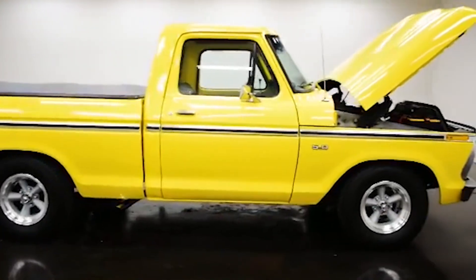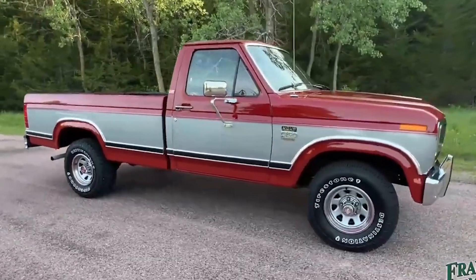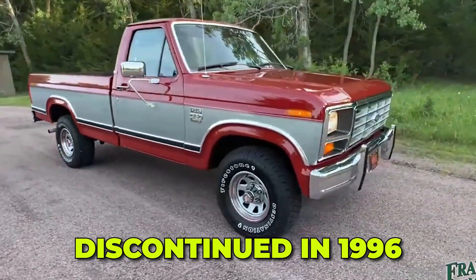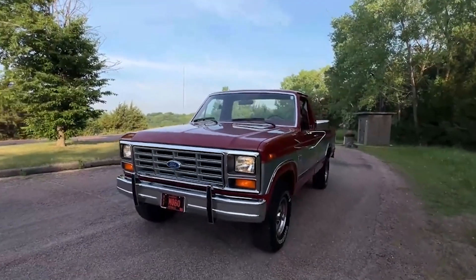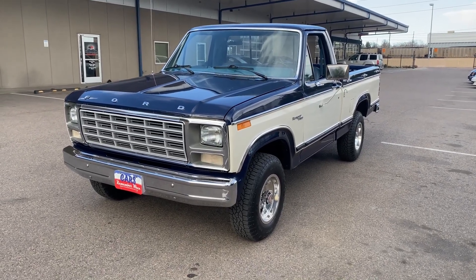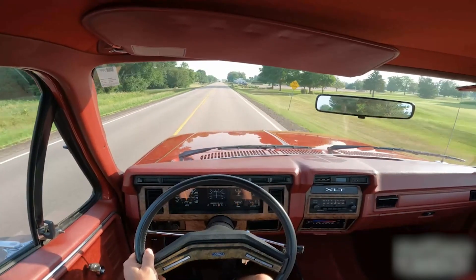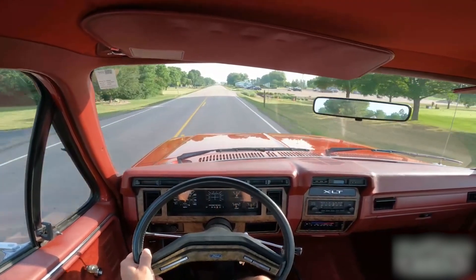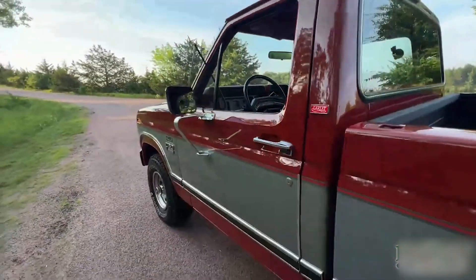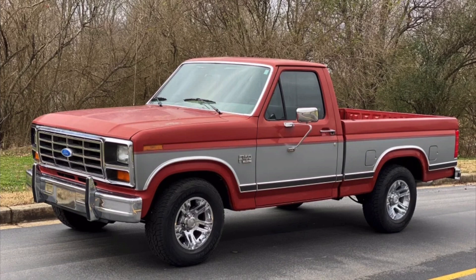Even today, restored Ford trucks with the 300 often fetch premium prices — not for their speed, but for their durability. By the time the 300 was discontinued in 1996, it had earned a legacy as one of the toughest engines ever built. Its 31-year production run outpaced most competitors, with many units still in service today. The 300 wasn't about breaking records; it was about outlasting everything else on the road. This simple, unstoppable design cemented its reputation as the Swiss Army knife of motors — it didn't excel at any one thing; it excelled at everything owners threw at it.